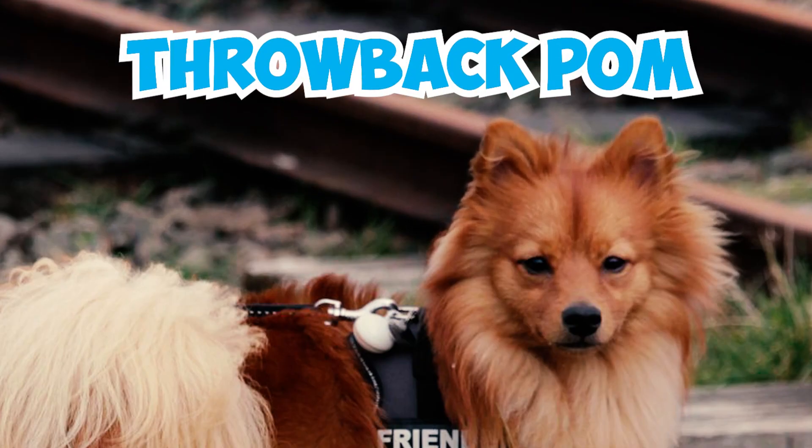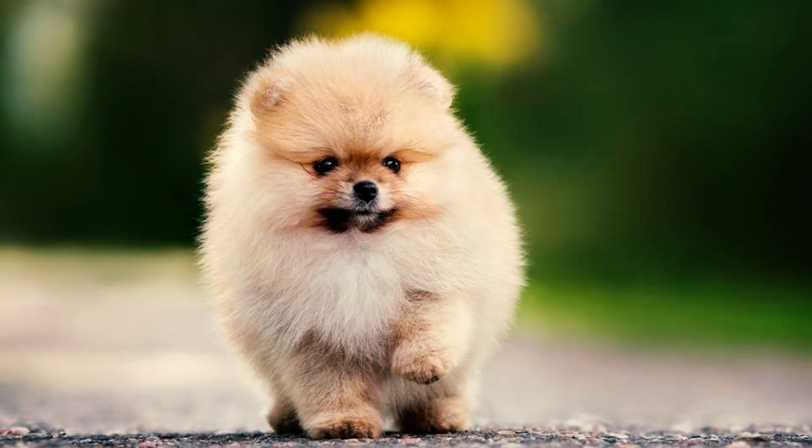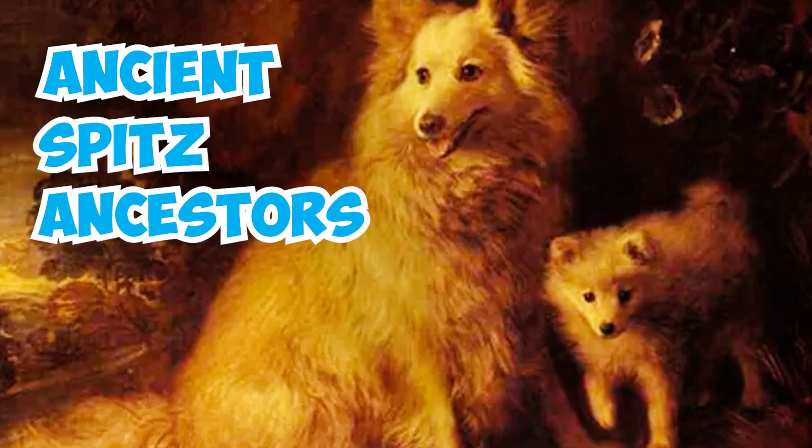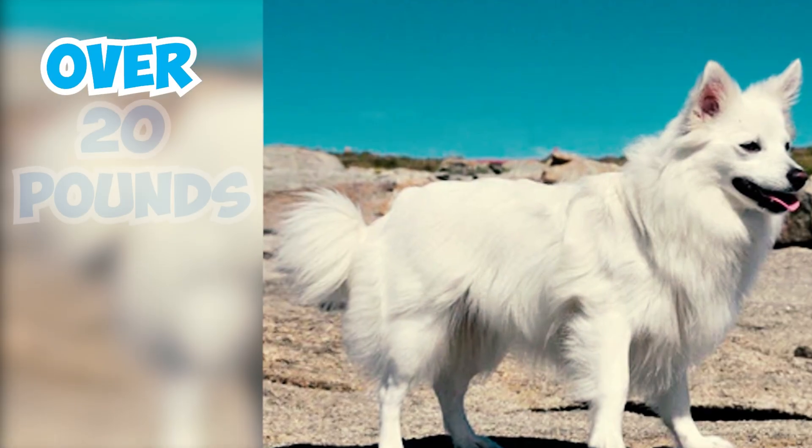Number 3: Have you heard of the throwback Pom? It's a rare and surprising phenomenon where a Pomeranian puppy is born resembling the breed's ancient Spitz ancestors. Typically, these throwbacks are pure white and can weigh over 20 pounds.